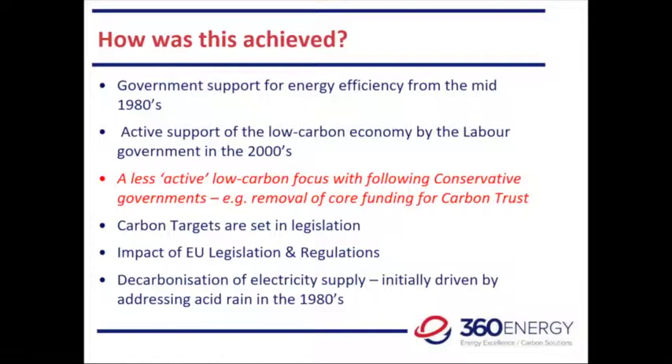We now have a less active low-carbon focus due to subsequent governments — a Conservative-Lib Dem alliance and currently Conservative — and core funding of the Carbon Trust was removed. Our carbon targets are set in legislation going forward, so governments of different colours still have to follow it. EU legislation and regulations have had a major impact on driving down emissions. We've also had a decarbonisation of our electricity supply, which interestingly started in the 1980s addressing the issue of acid rain heading towards Scandinavia, rather than necessarily from a climate change perspective.